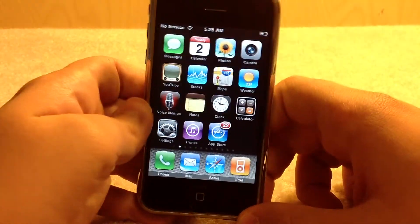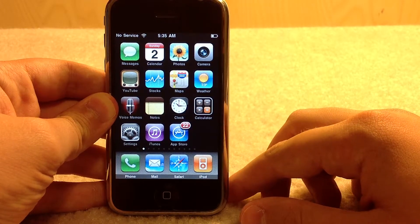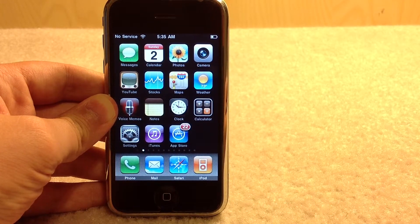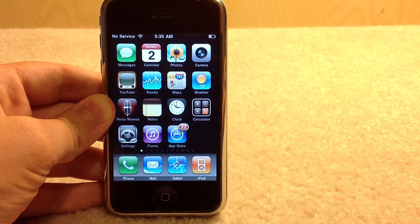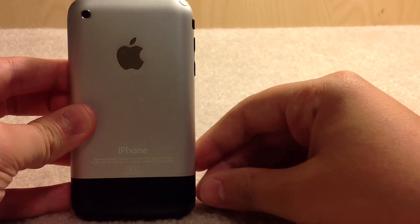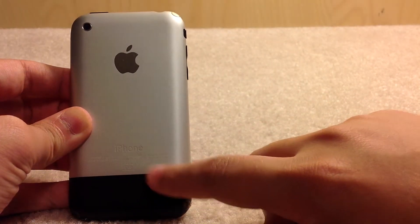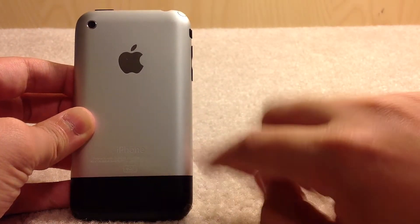The processor in this is a very slow 412MHz ARM. It came with four to 16GB of flash storage — the 16GB model was added later and the 4GB model was discontinued. The backing, instead of having plastic or glass like the 3GS or the 4, is metal on the top, and then there's a plastic band on the bottom because metal is not very good for signal strength.